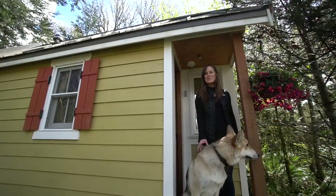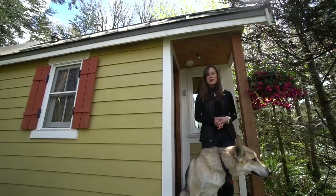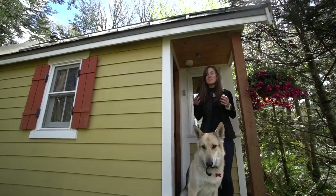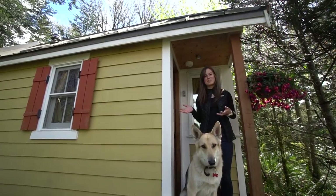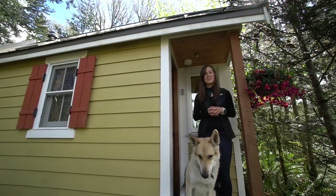Hi everyone, I'm Gina from Tiny Home Tours. Today we have something a little bit different for you guys. We are in Olympia, Washington at the Bayside Bungalow. This little tiny home is actually rented out as an Airbnb, so we were able to stay in it last night and we want to show you guys what it was like.